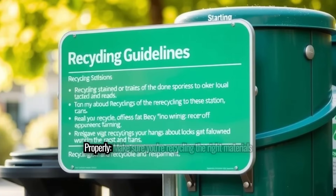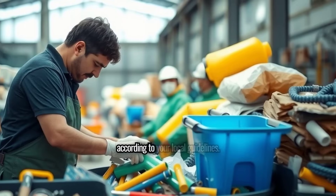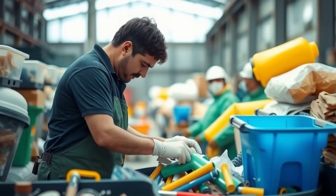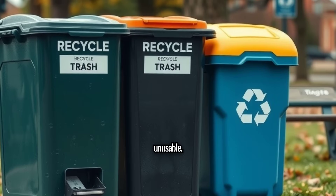Recycle properly: make sure you're recycling the right materials according to your local guidelines. Even a small mistake can make an entire batch of recycling unusable.